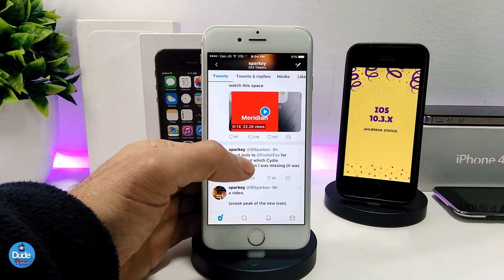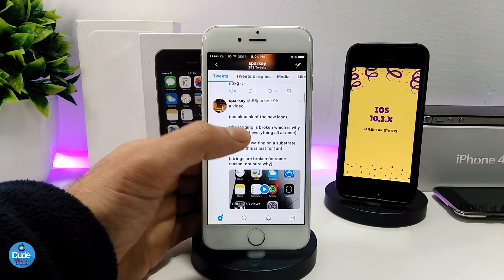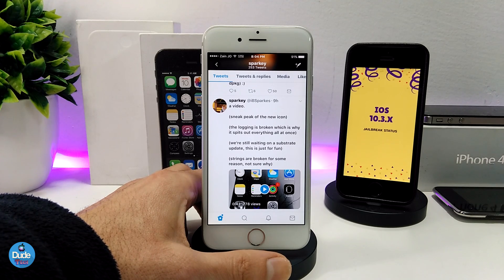He didn't release a lot of information. The website he's working on is still under the project right now, and maybe we will see that jailbreak released once it's complete.